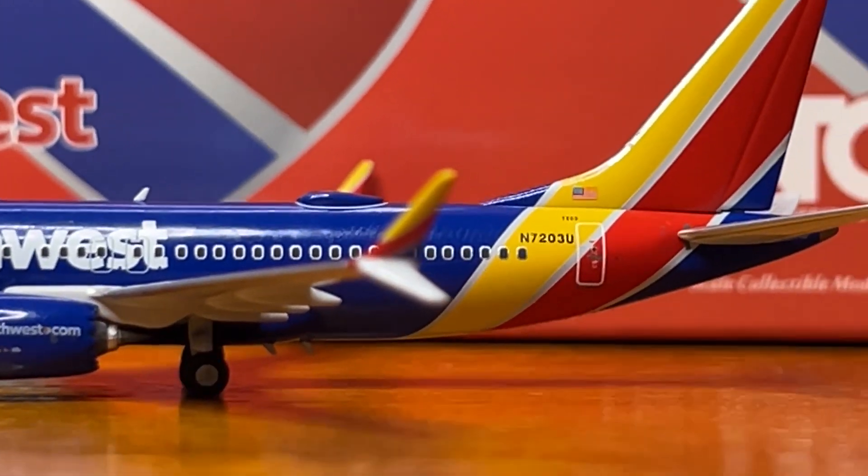Here we have the split tip winglets looking fantastic. We have the emergency escape doors there, and the beautiful wing on the Southwest 737-MAX7. Here we have an antenna up top, and here we have the Wi-Fi box — unlike NG Models' other Southwest MAXes, this one finally has the ring on it, which is really exciting. It took them until this model to fix that issue, but at least they are listening. Here we have another antenna, and the tail on this model looking fantastic.